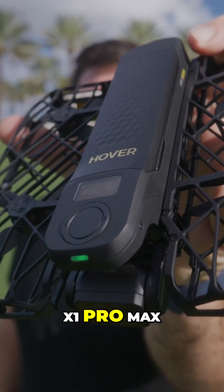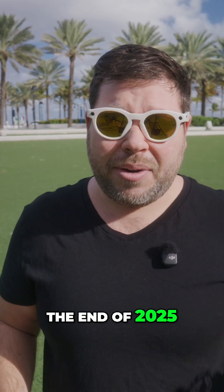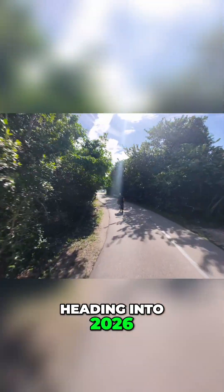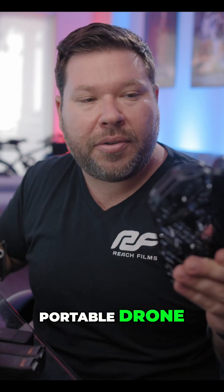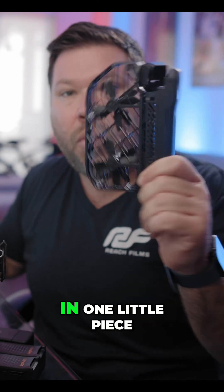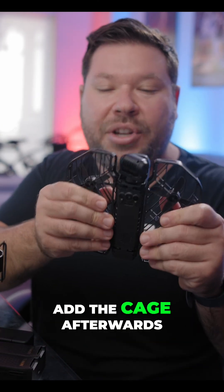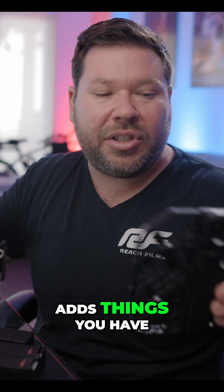This is the Hover X1 Pro Max and it is the best follow drone you could get here at the end of 2025 heading into 2026. It's a very portable drone, especially compared to my portable drones from DJI. This is all together in one little piece, whereas on the DJI ones you have to add the cage afterwards, which adds bulk and extra things you have to bring.